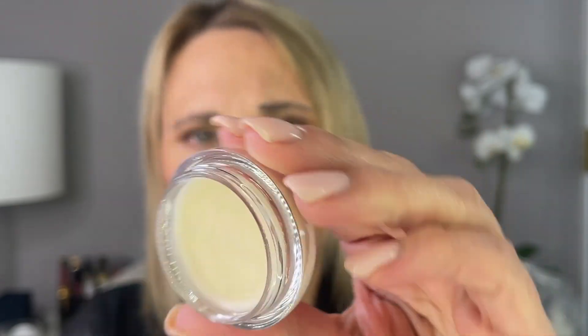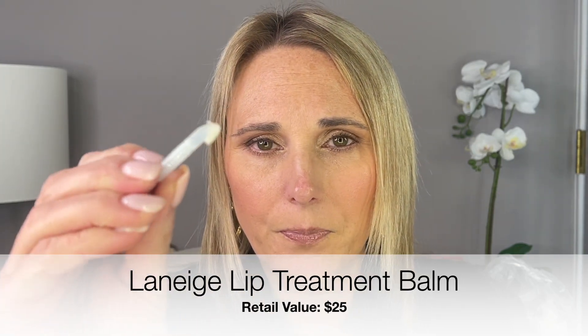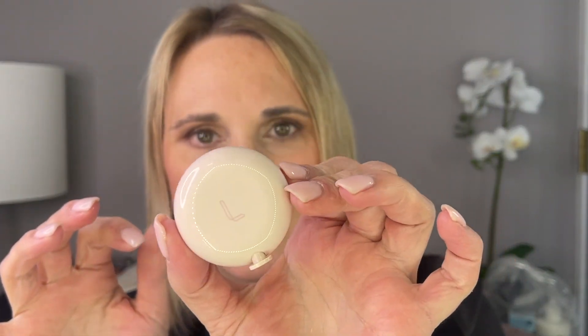The next item is a Laneige Lip Treatment Balm, and this I have just seen everywhere lately — it's been all over the ads. That's what it looks like — it's got this beautiful pearlescent shine to it. You do get this little scooper, and I'm just going to put it on the back of my hand for right now. It smells so good — it's like a piña colada almost. We're definitely going to use this tonight. I'm very excited to have that.